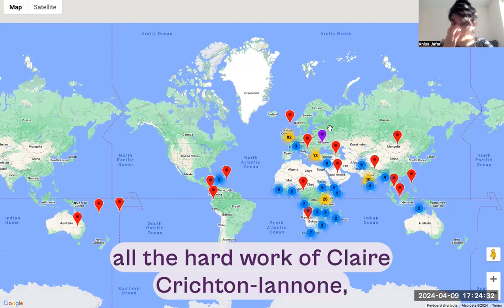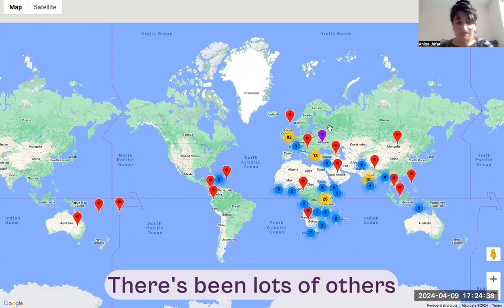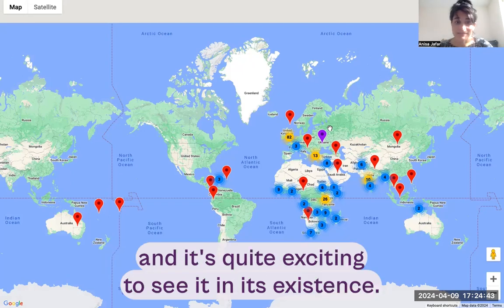This work would not have been possible without the hard work of Claire Creighton and Yanone, who worked with me to bring this to life. There have been lots of others involved along the way, but she has put an enormous amount of effort into this, and it's quite exciting to see it in existence.